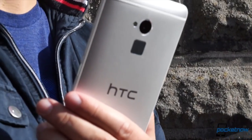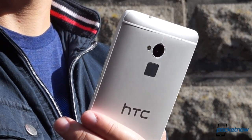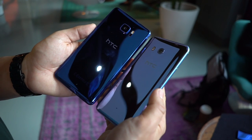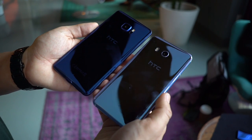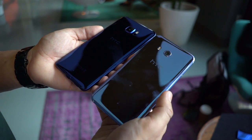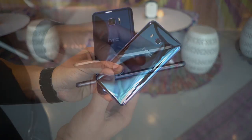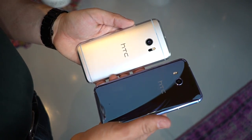Remember the time when HTC launched the One Max to complement the One M7? Don't think of the U11 as a complement to the U Ultra, as the U11 is really the company's flagship for 2017. They are visually similar, following the U designation, but the 11 is to confirm that this is the successor to last year's HTC 10.